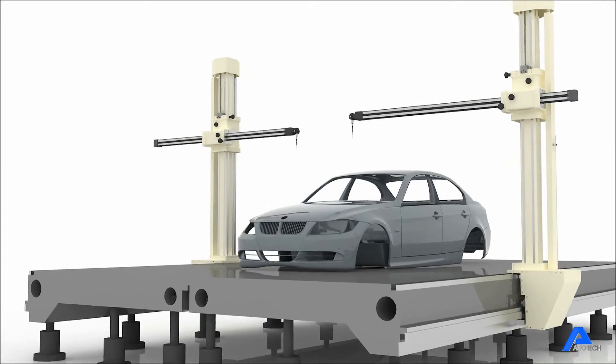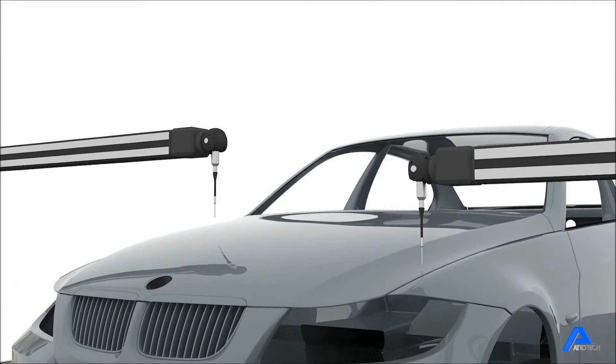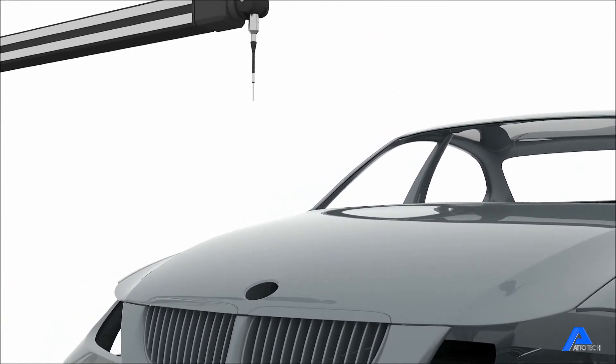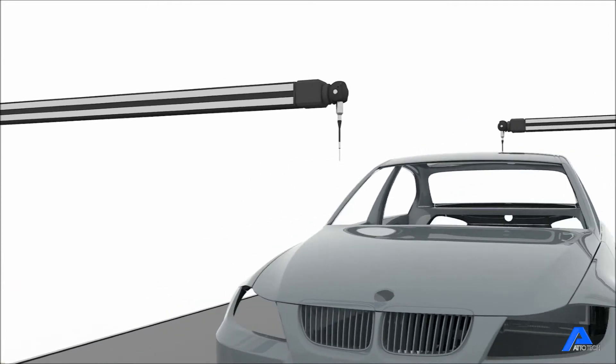We can provide a variety of measuring ranges and special models based on customer needs. We can also provide a special rotary table and jig.